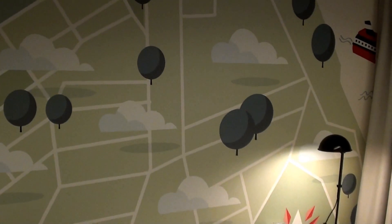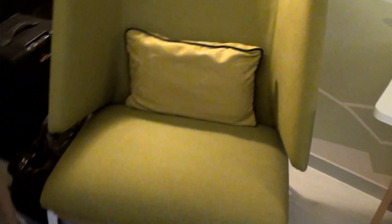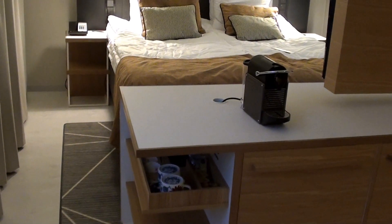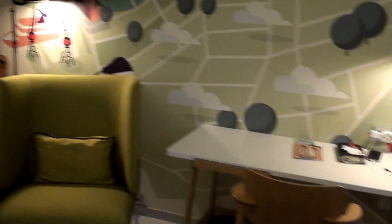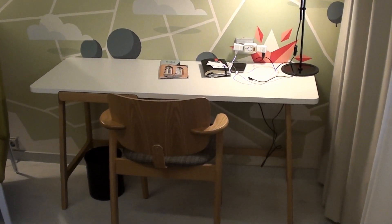Sometimes I really don't know who designed these hotels. But the space itself is otherwise fine. So again, this is Hotel Indigo Helsinki, on Boulevard Street, and this was the Executive King room 601.